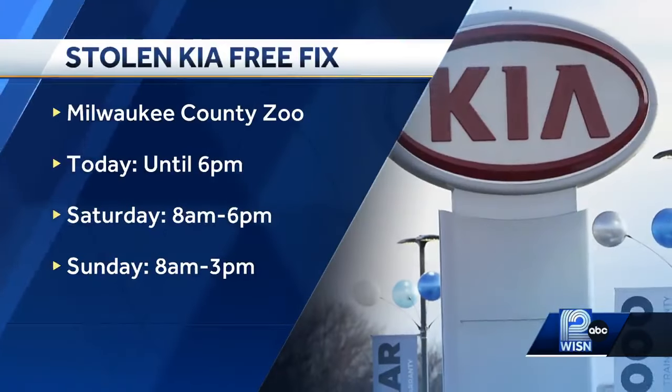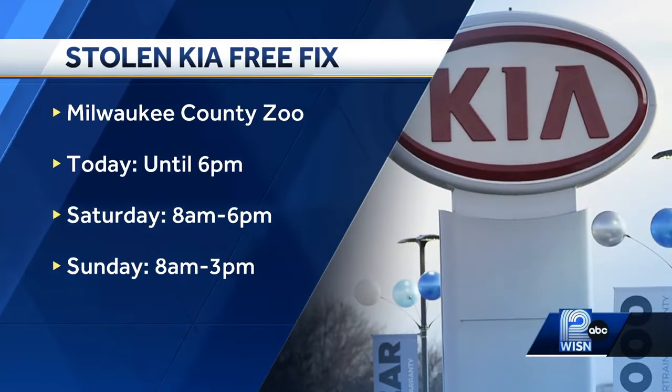The clinic runs until 6 o'clock tonight and again tomorrow and Sunday, beginning at 8 in the morning. The free fix is offered for all Kias made before 2021. You can put in a VIN number to find out if you're eligible — we have a link to that on the 12 News app.